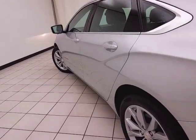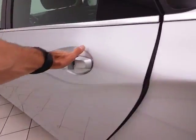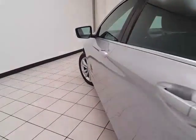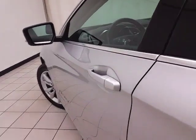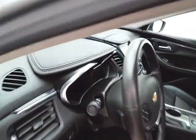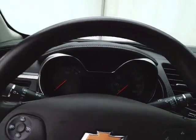No dents or dings in the body. This LT has keyless entry, power windows, locks, and mirrors. There's also a power driver's seat along with a tilt and telescopic steering wheel to put you in that perfect driving position.